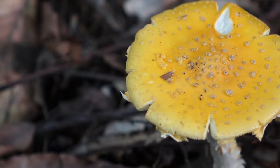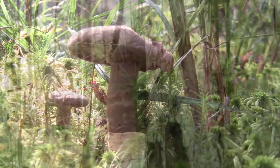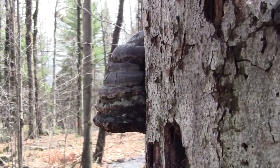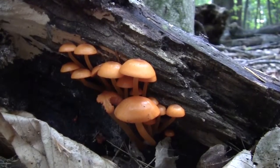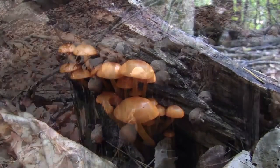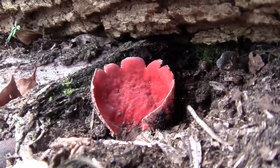In popular imagery, a mushroom is made up of a cap and a stem, but that is just the tip of the iceberg. The largest part of a mushroom, the mycelium, is located within the soil or wood on which the mushroom is growing. What's more, some mushrooms have no stem or cap, and some are microscopic.